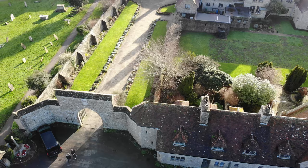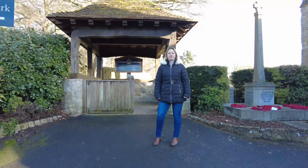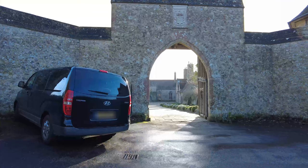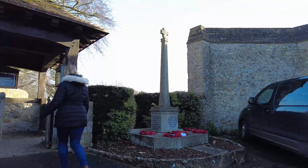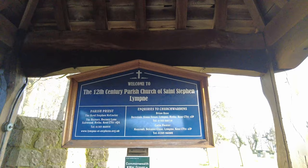Something Lym Castle has that not many venues have is a church right next door. So if you're looking for a religious ceremony, you don't have to travel from one place to another — you're literally right next door. Here's the church; the gate is just here to the castle. Come and have a quick look — it's a 12th century Church of St Stephen Lym, and it really is a pretty church.